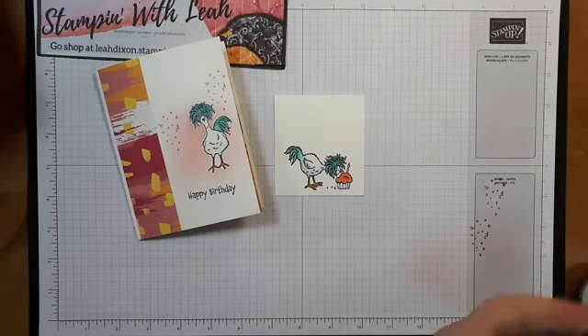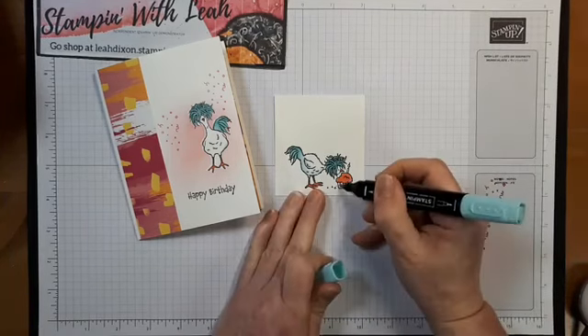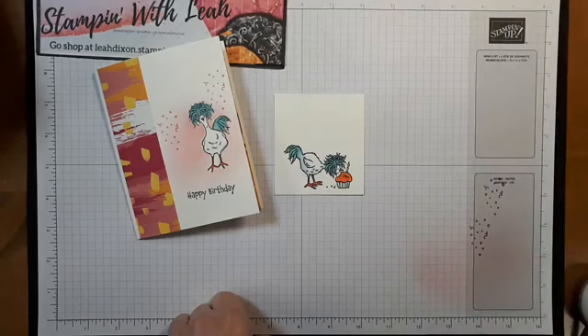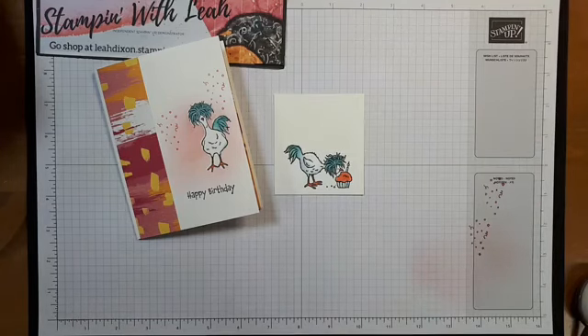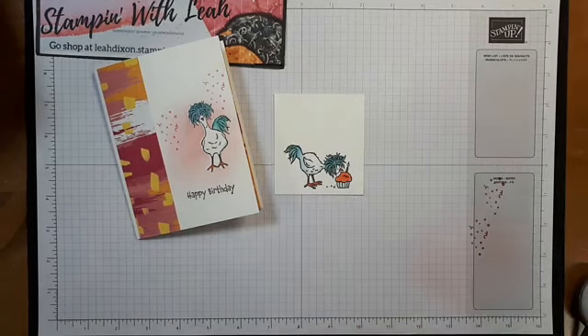Now our cupcake — I'm going to pull in Melon Mambo and Flirty Flamingo. I'm going to grab some Flirty Flamingo and pop that on, color up this cupcake. I don't think that's dark enough so I'm going to come in with the darker Flirty Flamingo so it really stands out. Then we're going to do the base of that cupcake in some Pool Party — kind of nice and subtle, you don't need the wrapper too crazy. And our candle we'll do in Bermuda Bay.